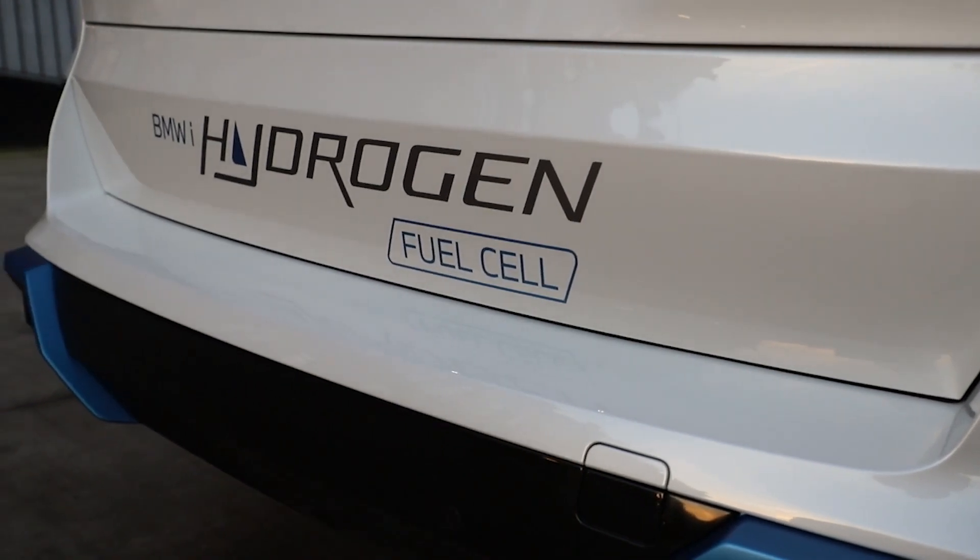Gray hydrogen is produced from fossil fuels like natural gas, and that process still creates CO2 that is released into the atmosphere — exactly what we want to avoid. Green hydrogen is produced from renewable electricity through a process called electrolysis, which is basically the reverse of what happens in the fuel cell system. We take electricity and water, and the electricity splits the water molecule into hydrogen and oxygen. The hydrogen is then stored, transported, and put into a car or used for other industrial purposes.